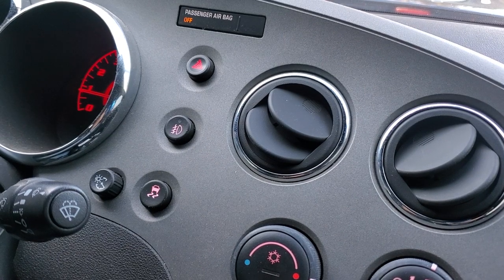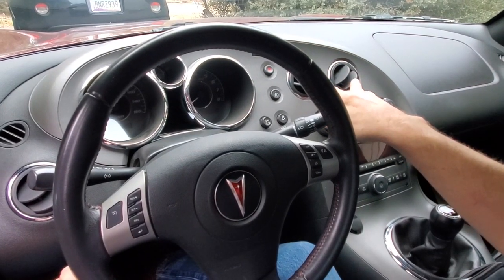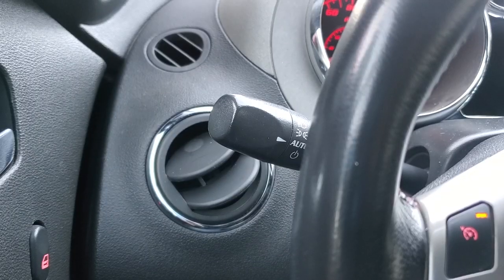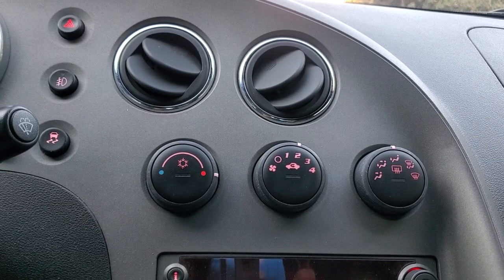All of your vents here are manual but easily adjustable — put them wherever you want. You have one on each side and two in the center. For defrosting you have one vent here and one on the far side that will blow on to the side windows, as well as the normal defrosters up in the center.